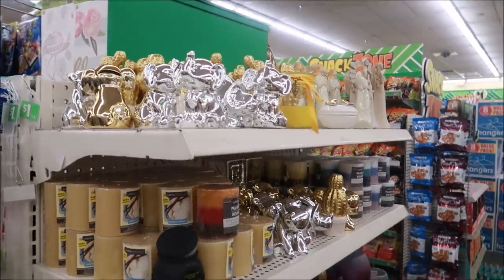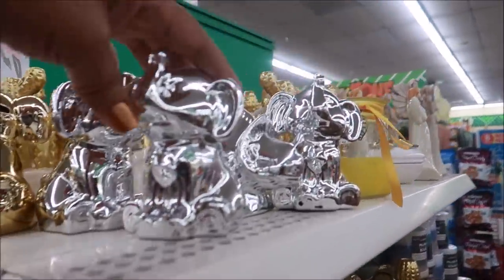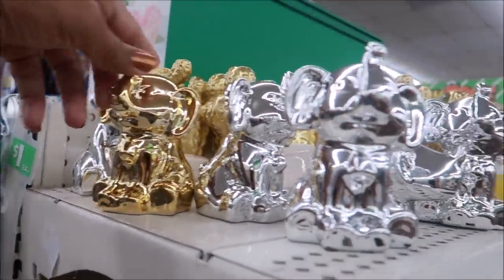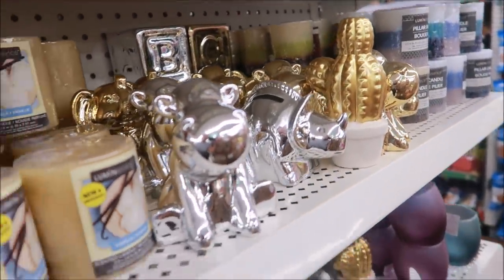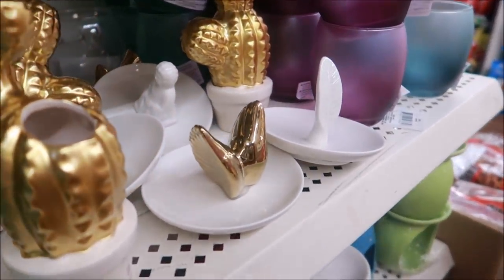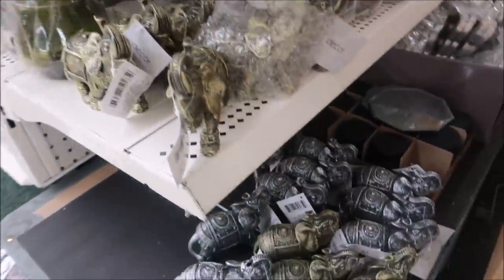They still have more cactuses — look, I can barely get over here, they've got it blocked off with boxes. But just to give you a quick view, they have more of the elephants, the cute little banks, the cactus, the angels, and all of this stuff. Some more of those little plates — I'm literally squeezing through here. And there's a lot of the elephants down here.